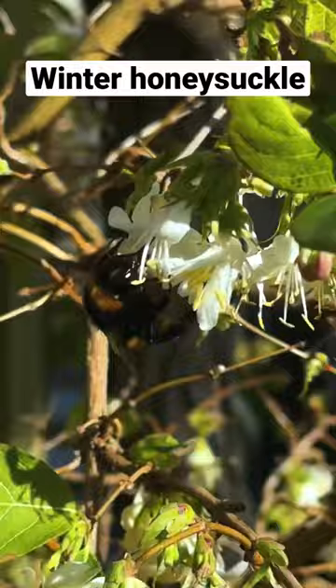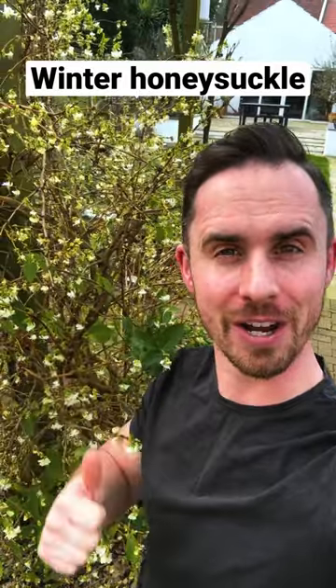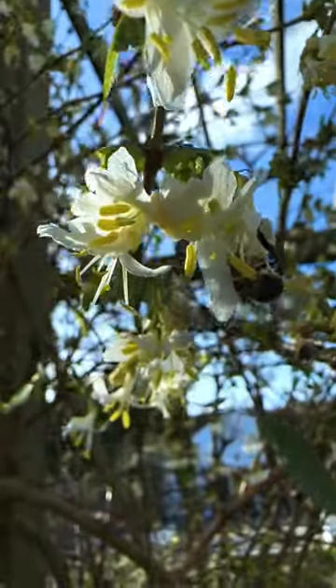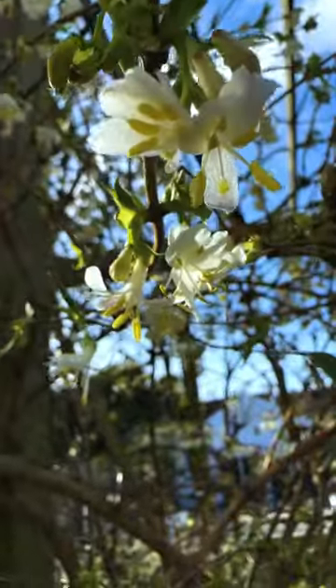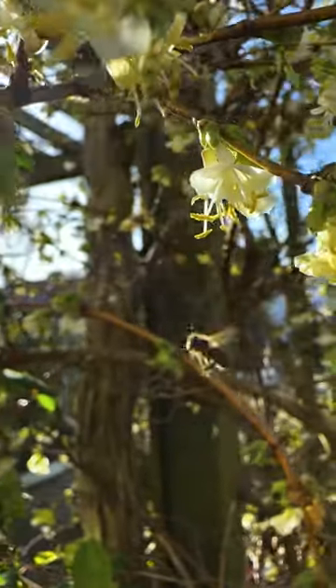Looking for a plant that's beautiful year round and in winter attracts pollinators and smells incredible? Look no further than winter honeysuckle. This wonderful winter flowering shrub produces fragrant, creamy white flowers in winter on almost leafless branches, which are sometimes followed by red berries.